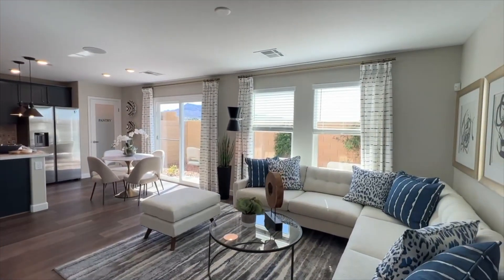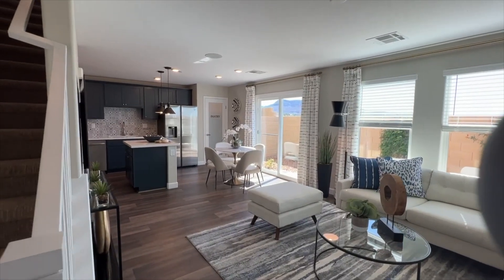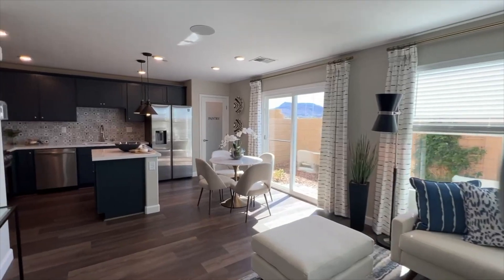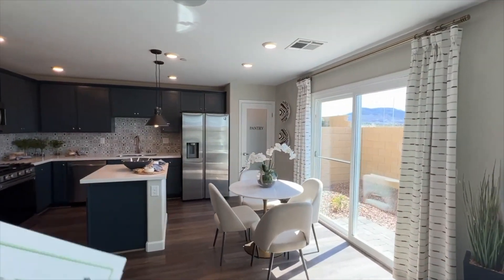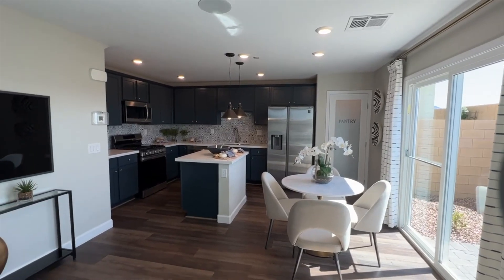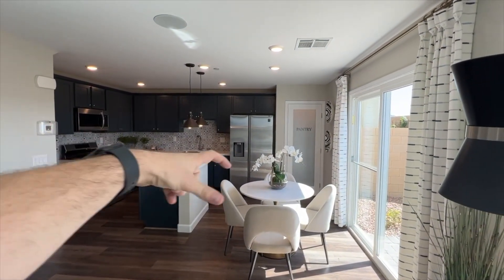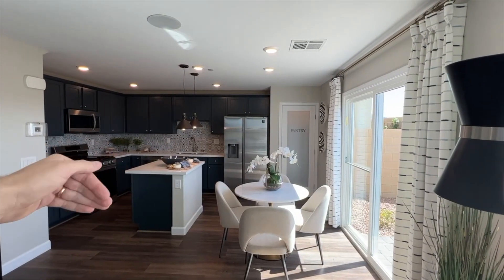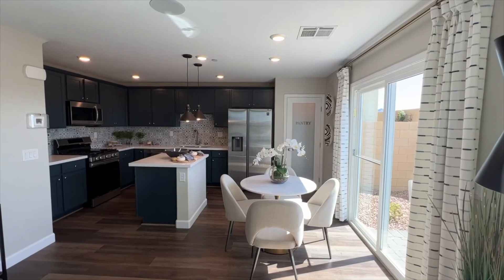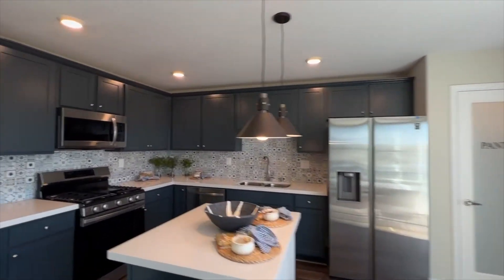Nice open floor plan. This one even has a kitchen island on it, which is cool, with a small dining room area. I would probably get rid of this one, or if it were me, I would not do that kitchen island — or maybe take it out and do a bigger kitchen island right here that would have enough chairs to also use it as a dining room. Let me know down in the comments what you think.